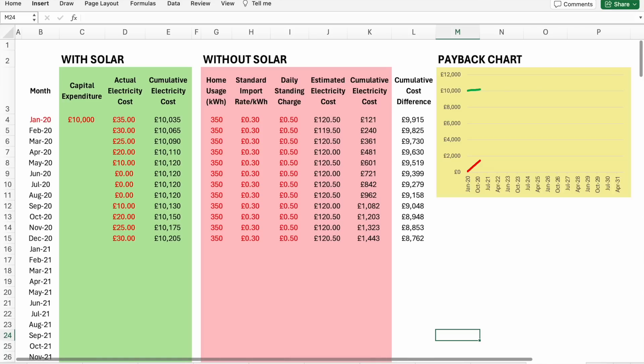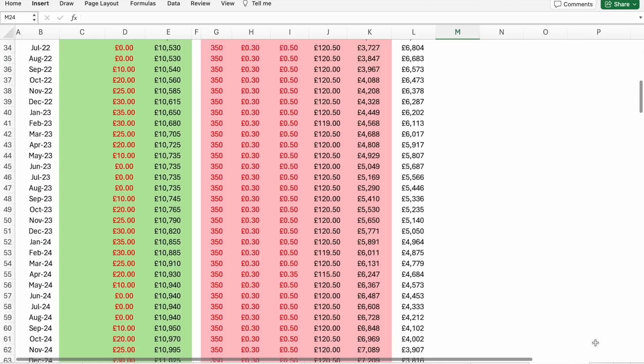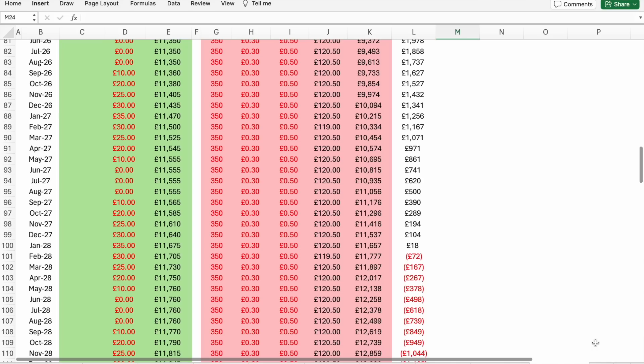Let's look at the chart. You can see the green line representing cumulative costs with solar — it jumps immediately to £10,000 in the first month then steadily increases. At the bottom is the red line representing cumulative costs without solar, with a steeper slope. Just by looking at the chart you could guess the payback point — perhaps around 2027 or 2028. Adding more data, you can see the lines crossing at around the beginning of 2028. Scrolling through the data and watching the cumulative cost difference decrease, it goes negative in February 2028 — at that point your solar installation has paid for itself and is making money for you.